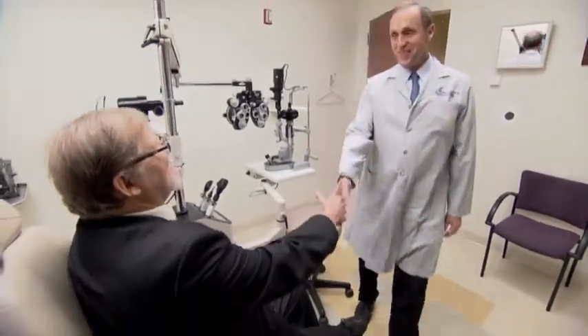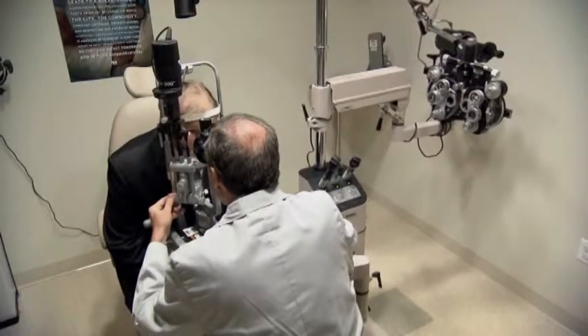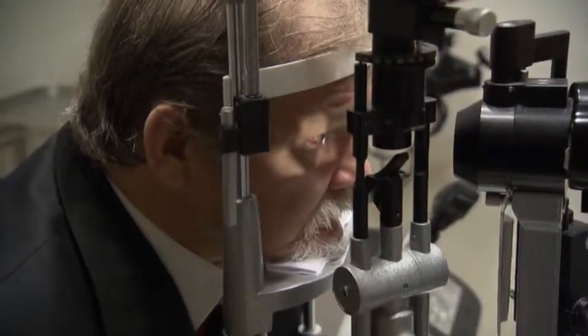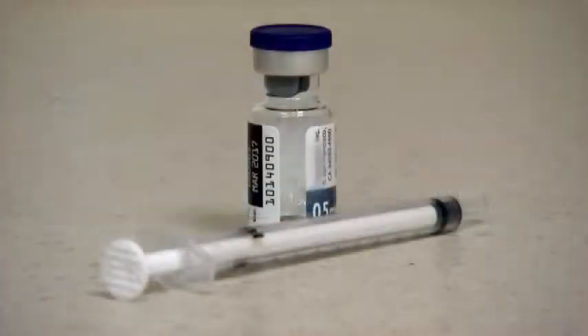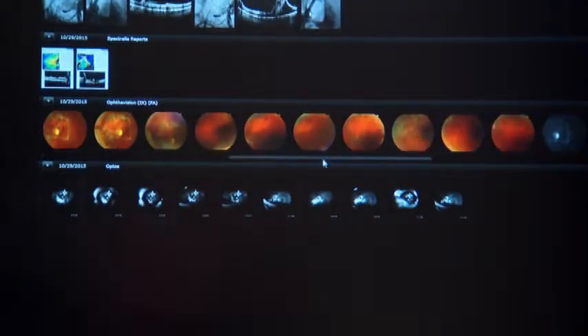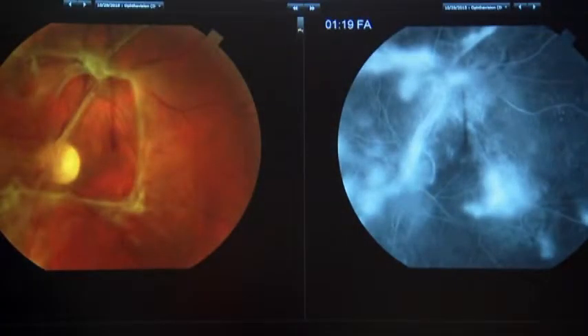Dr. Lee Jampol from Northwestern University and co-authors studied more than 300 patients with this severe form of diabetic retinopathy. Patients either received standard laser therapy or treatment with a newer medication called ranibizumab, which was injected directly into the eye. In total, researchers treated almost 400 eyes. Outcomes, especially vision loss, were compared at two years.